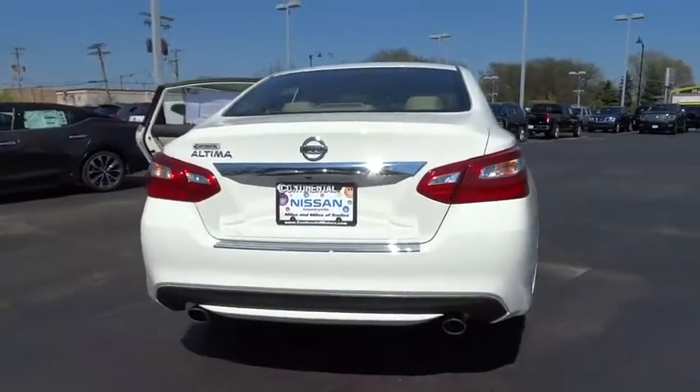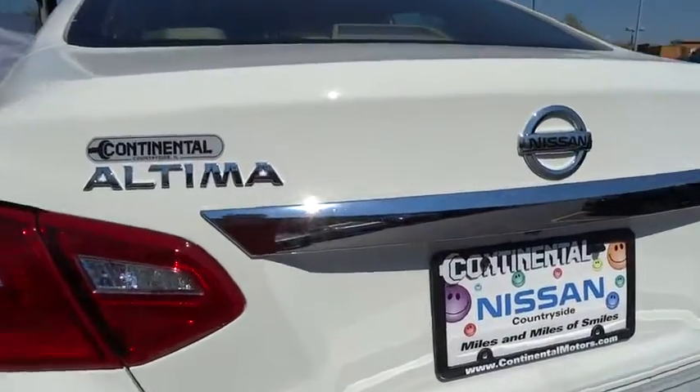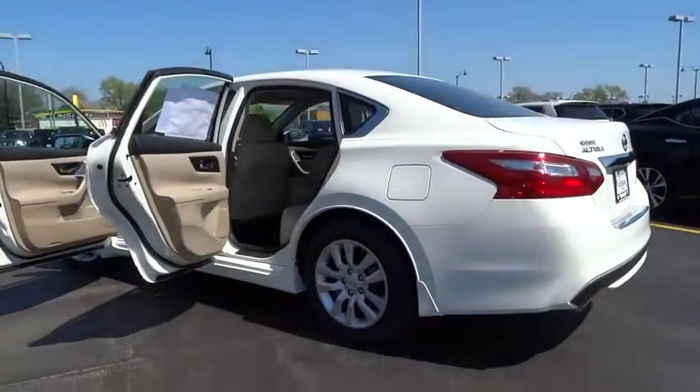Keyless entry, traction control, steering wheel audio control, anti-lock braking system, backup camera, stability control, Bluetooth, power steering, adjustable steering wheel.